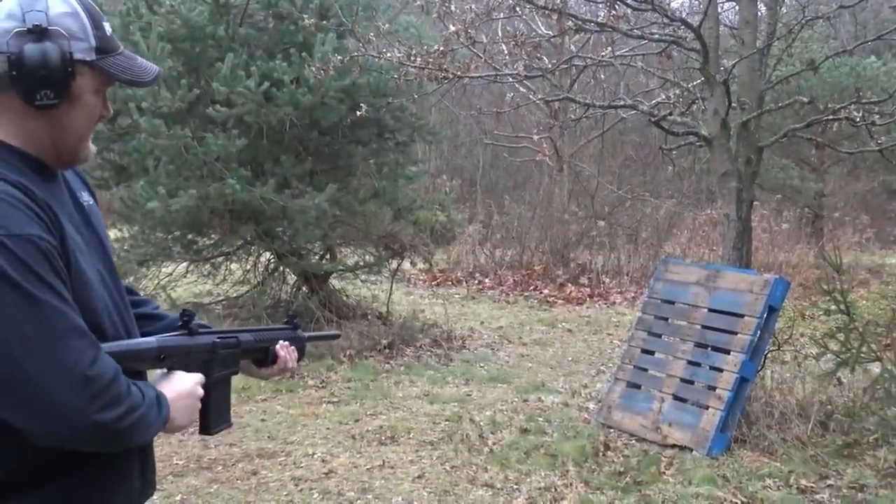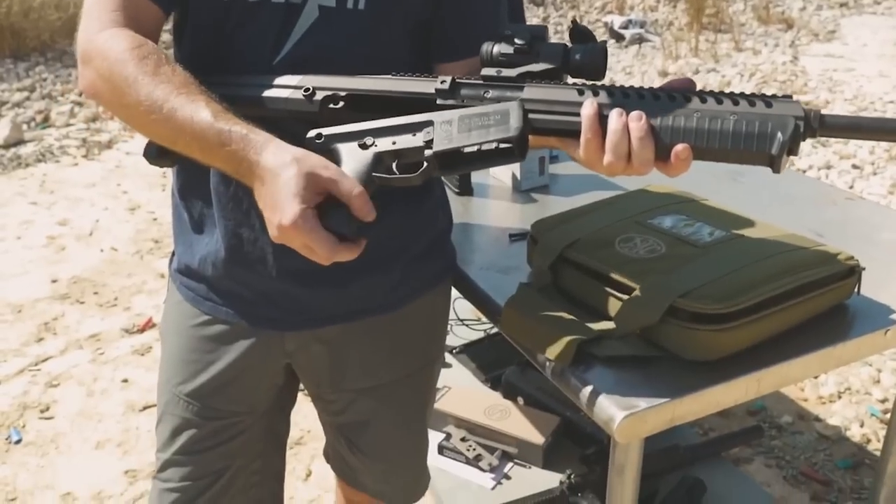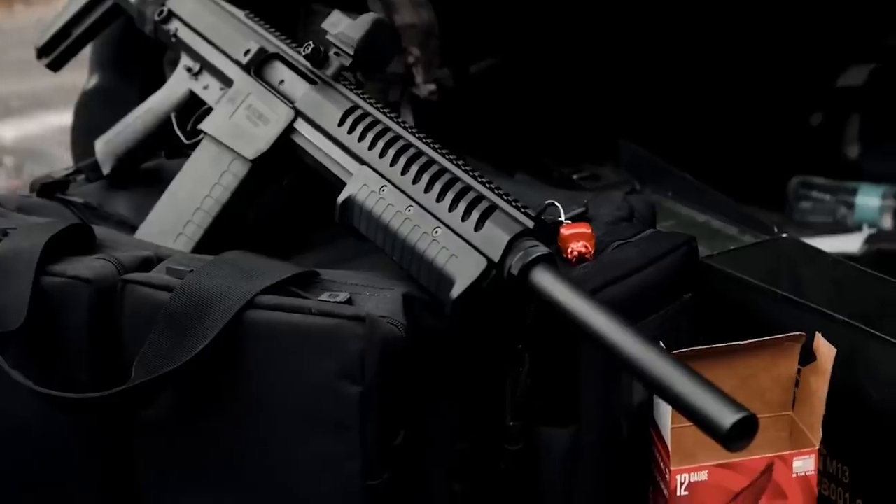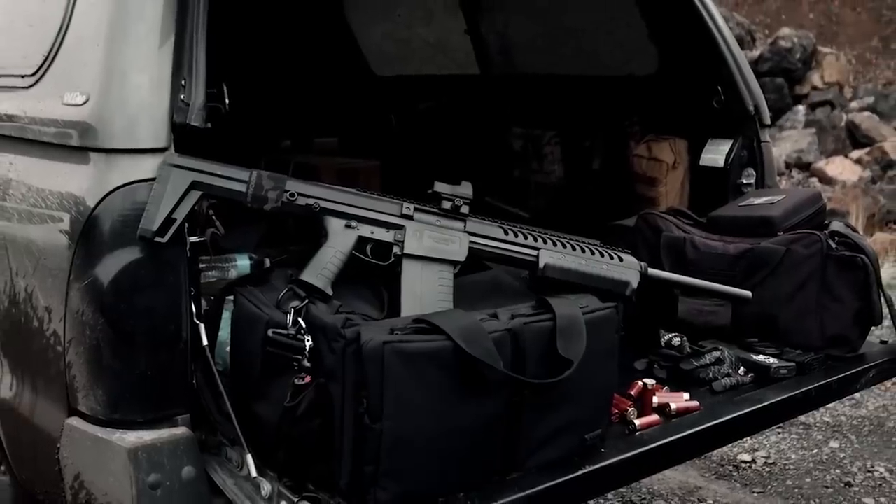A smooth pump-action design makes the gun quick to cycle and the action easy to work. Reloads are quick and easy — the mags are quick to swap out and the controls are large and easy to activate.